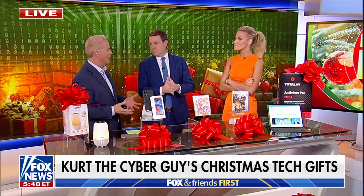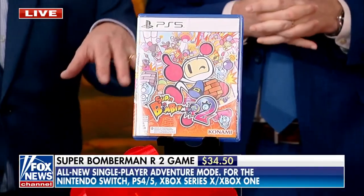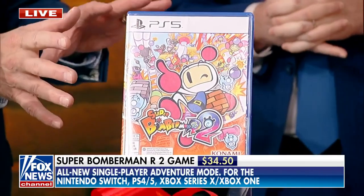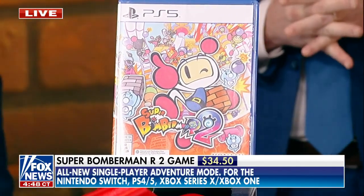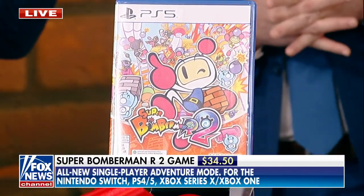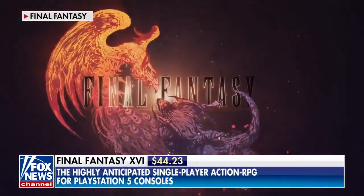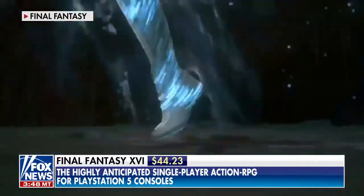Jump to some games. If you've got a gamer in the family — everybody's got one — these are huge. This is Super Bomberman R2, just came out. If you don't know what gaming platform your person has, this is on every single one of them. They've got a new battle plan inside of this. Jump to Final Fantasy XVI — this is a real classic that has just jumped off the shelves. It's discounted now. All these things are discounted, by the way. Look at those graphics.